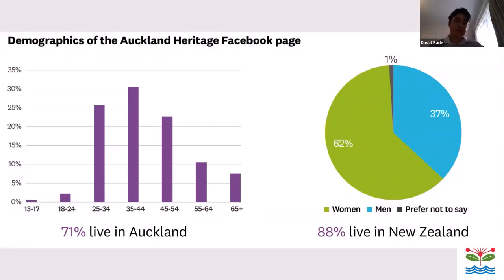This graph shows the demographics of the Auckland Heritage Facebook page. We have the age groups, and also 62% being female and 37% male, 71% living in Auckland and 88% living in New Zealand. We've actually got a few followers from overseas as well.